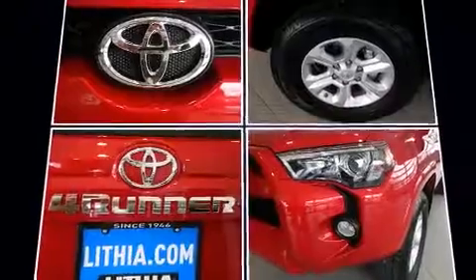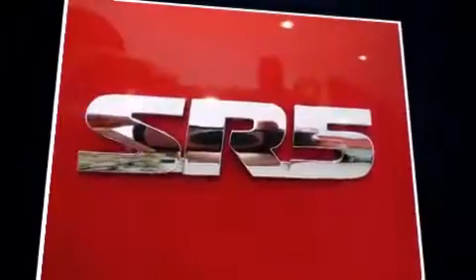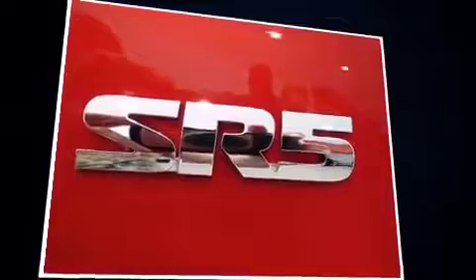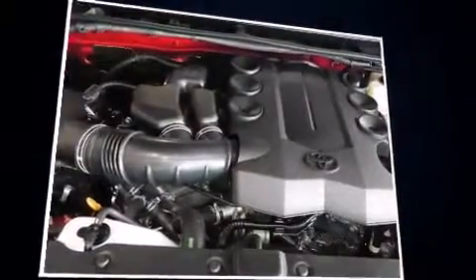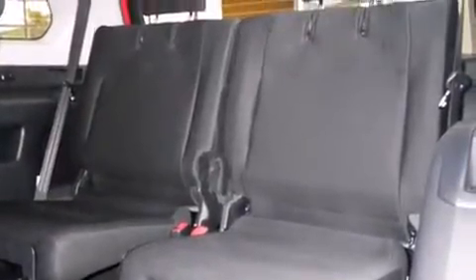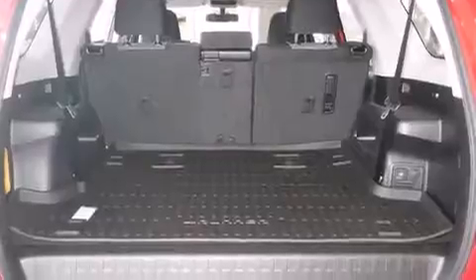Toyota also prioritized safety and security by including dual front impact airbags with occupant sensing airbag, front side impact airbags, traction control, brake assist, anti-whiplash front head restraint, ignition disabling, and four-wheel disc brakes with AVS.